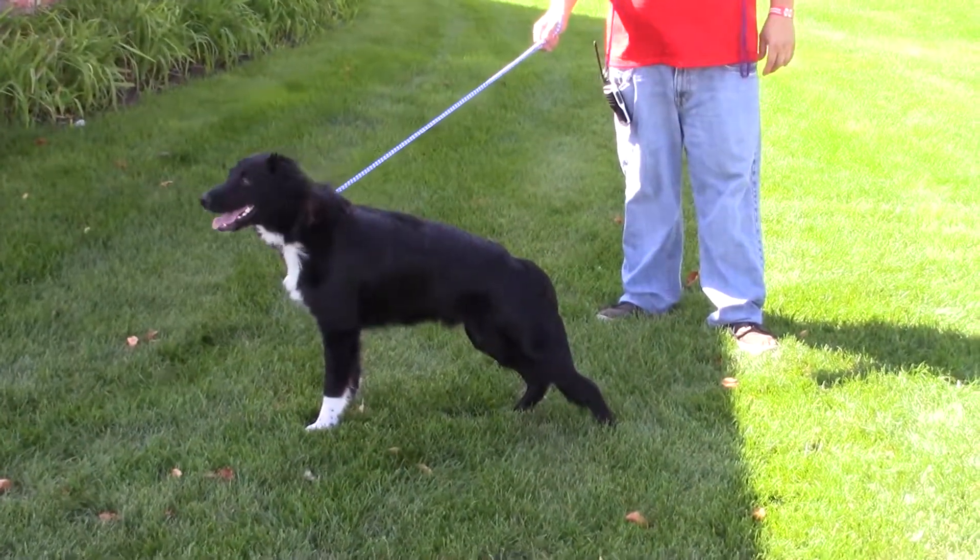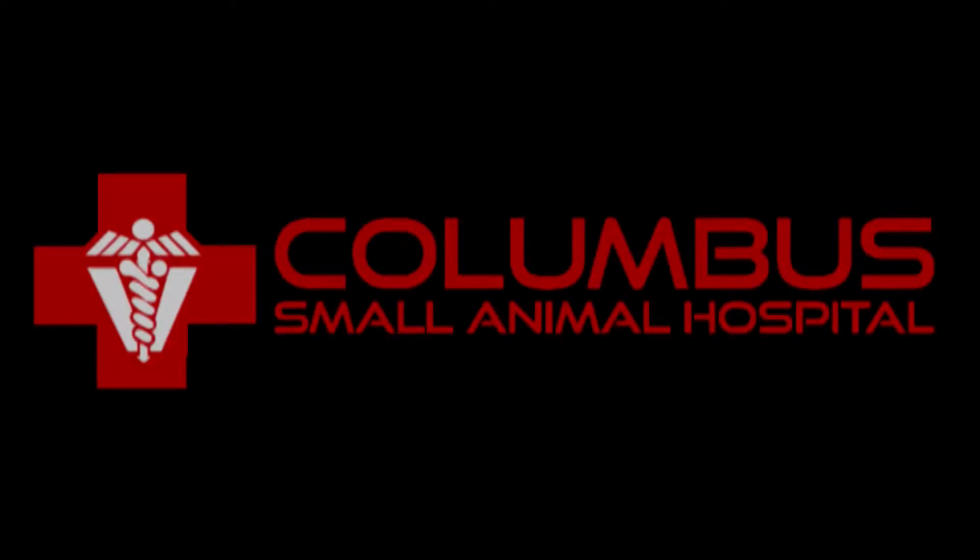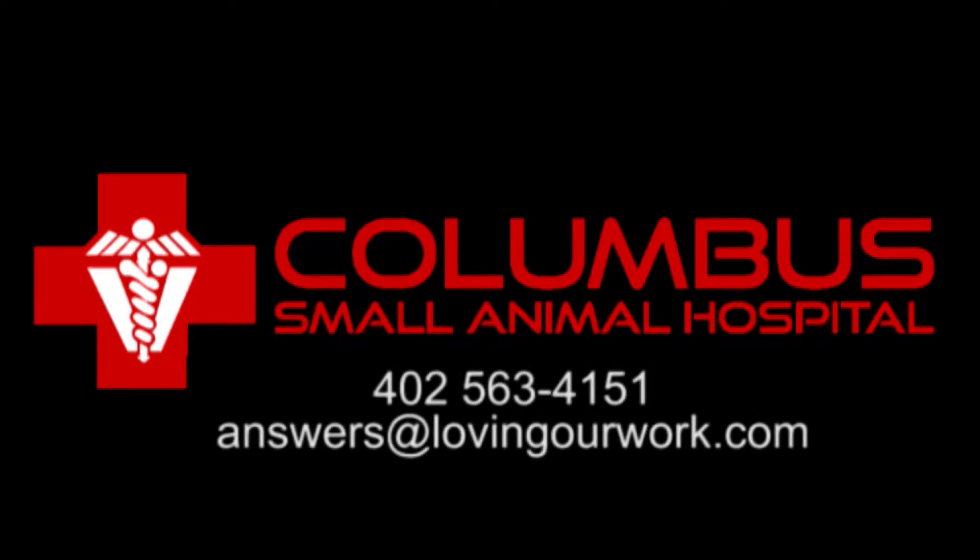Lovable dog, wonderful patient. Columbus Small Animal Hospital, loving our work.